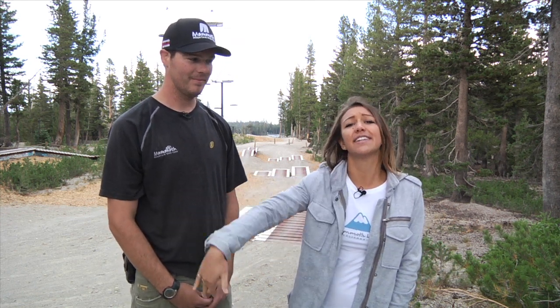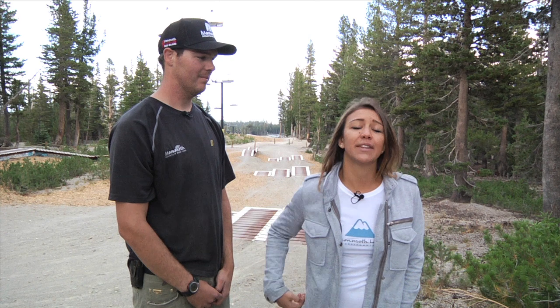Hi, I'm Katelyn Lepre with Mammoth Lakes Tourism and today I'm with Keith Roberts. He's the supervisor of the trail crew for the Mammoth Mountain Bike Park. This segment is brought to you in part by the Inyo National Forest, that wants to remind you to leave no trace. So when you're out biking enjoying these awesome trails, make sure you're sticking to the designated trails and not going off trail. That way it keeps you safe and it keeps these guys safe as well.